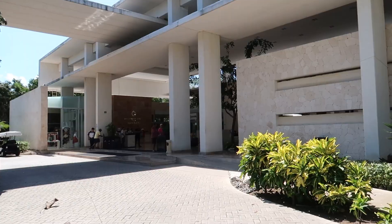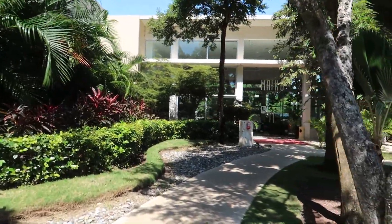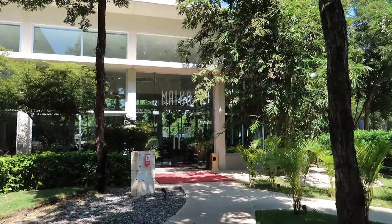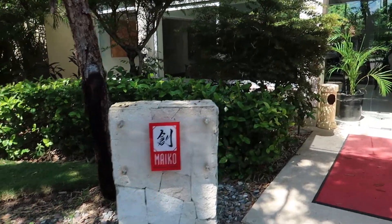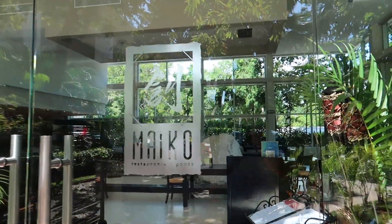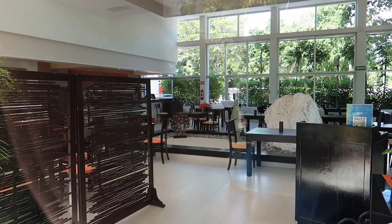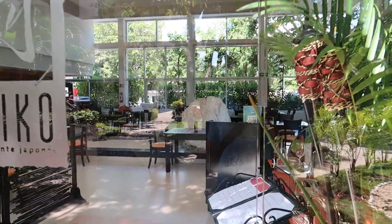Before we go into the main lobby, we're going to turn to the right and walk down this little path because down here is our first à la carte restaurant called Meiko, which is a Japanese restaurant — you can see the sign right here. We didn't visit Meiko, but we did visit Mikado, its sister restaurant over in Koba. If you get a chance to visit Meiko during your stay, let us know in the comments how the experience was.